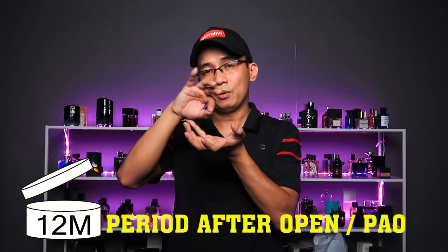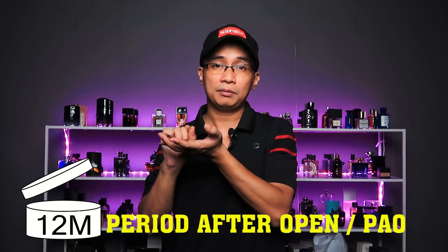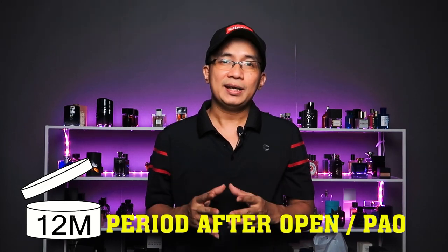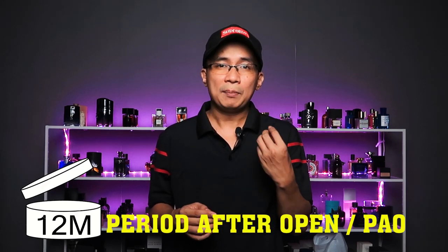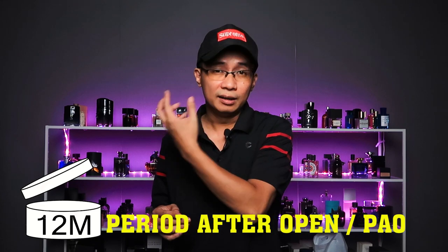Trước khi trả lời câu hỏi chai nước hoa sử dụng trong bao lâu, có một vài điều mình muốn các bạn nắm qua trước. Đó là tất cả những sản phẩm mỹ phẩm, không riêng gì nước hoa, đều có in những biểu tượng thể hiện rằng sản phẩm này sử dụng được trong bao lâu. Thông thường trên hộp nước hoa có hình một cái hộp đã bỏ nắp ra và in trên đó là 36M, 24M hoặc 12M. Biểu tượng đó có ý nghĩa là 'period after open' - tức là sản phẩm sau khi đã mở nắp ra có thể sử dụng ổn định trong khoảng thời gian in trên hộp hoặc là hơn.